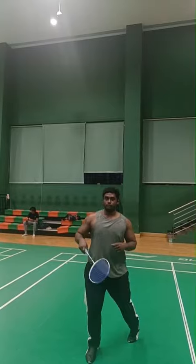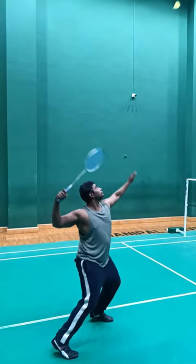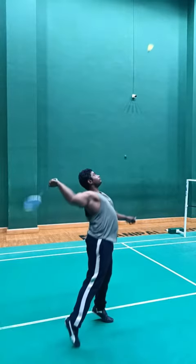Common sports associated with tennis elbow include tennis, racket sports, weightlifting, and activities with repetitive gripping and wrist movements.